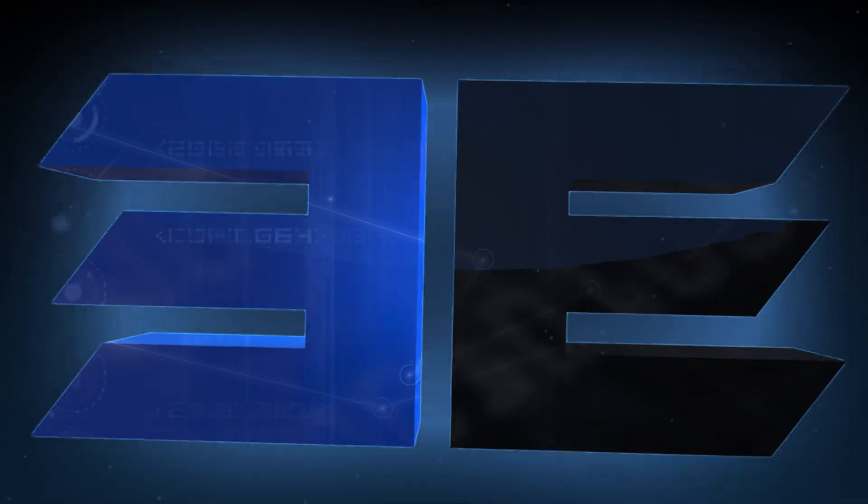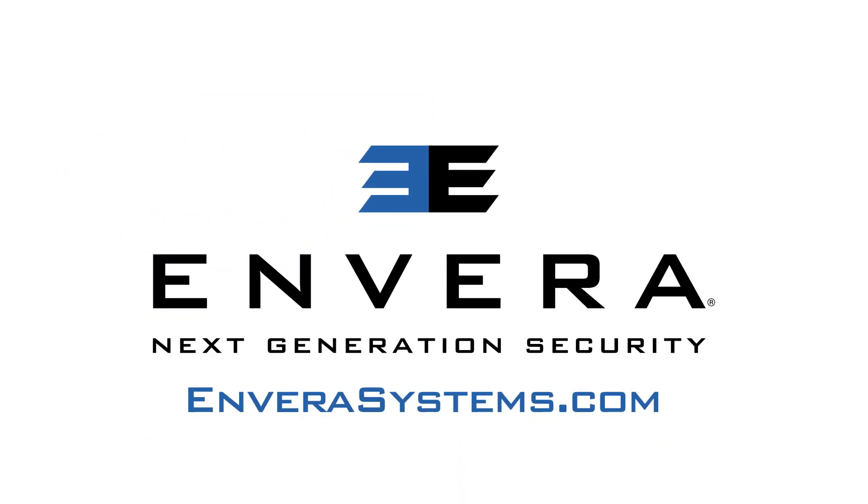To learn more about ADLR technology and the other community security solutions offered by Invera Systems, visit InveraSystems.com and fill out the form for your free security consultation.